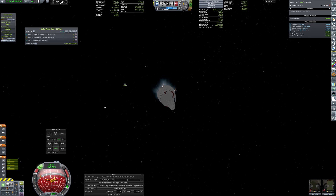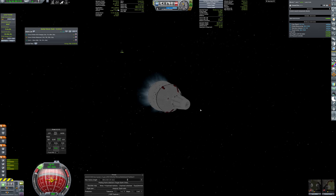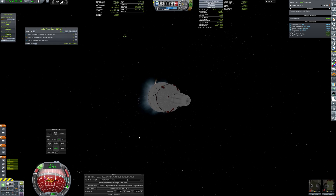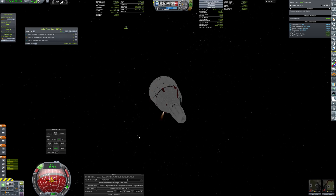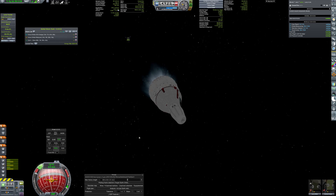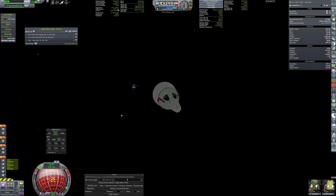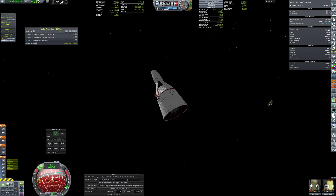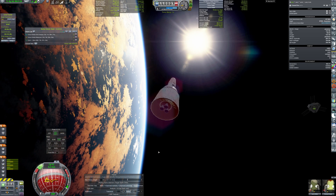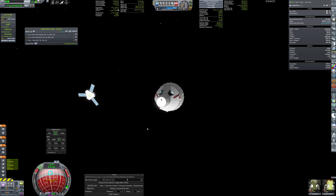A cautious approach brings the capsule close to the target probe. After waiting for sunlight, more maneuvers were performed and the probe was approached from different angles to test the maneuverability of the capsule. This is an important test before any future docking attempt.